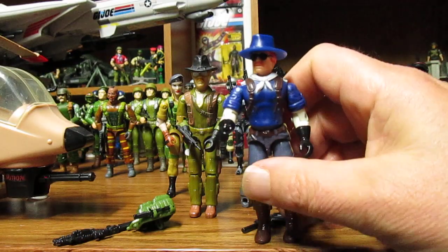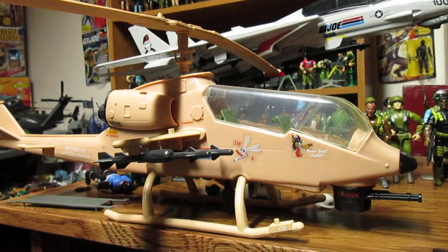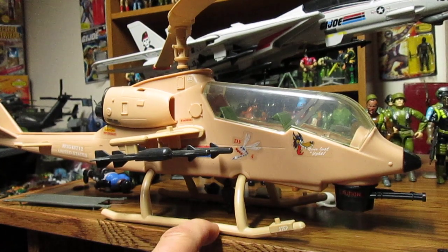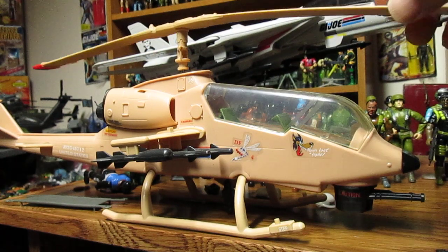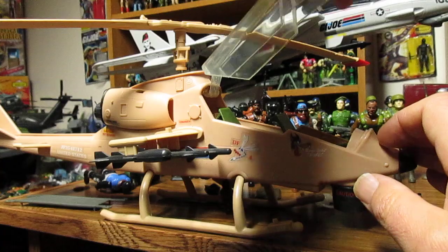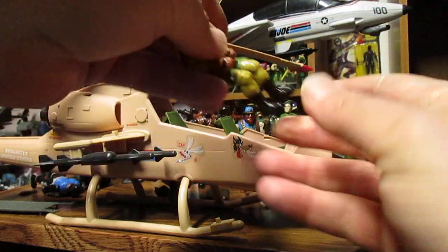The Dragonfly was in the cartoon a lot - it was one of their main battle vehicles. However this one also does not have the holes for the stretcher underneath. It would have been cool if they would have incorporated that; it's just sad that they didn't. But I do love the design.